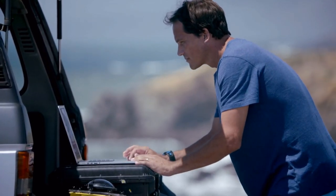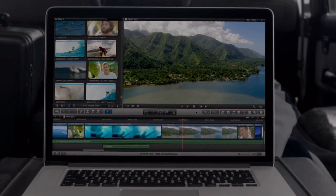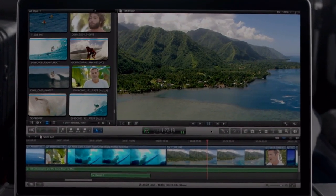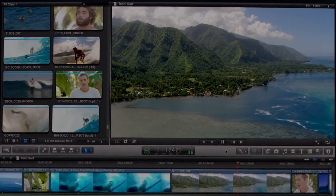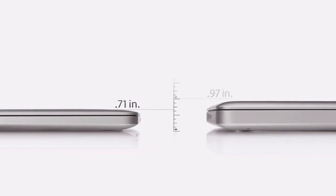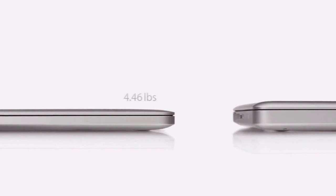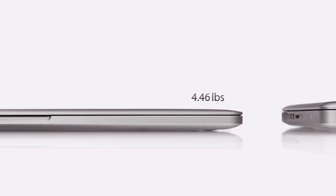Loading and working with your content is amazingly fast, because we packed this machine with the latest I/O. It has two Thunderbolt ports, two USB 3 ports, and one HDMI port. With all of this performance, the new MacBook Pro gets up to 7 hours of battery life, and it's only 0.71 inches thin — that's 25% thinner than our previous generation MacBook Pro. And it weighs just under 4.5 pounds.